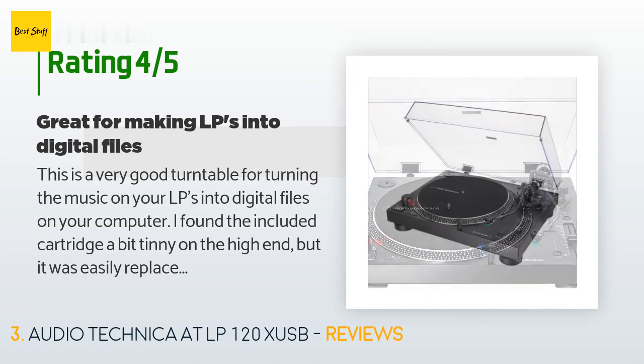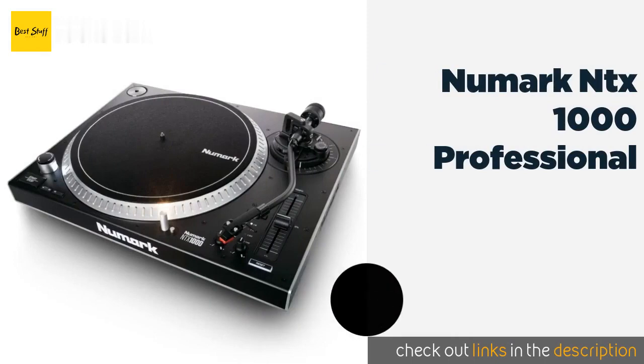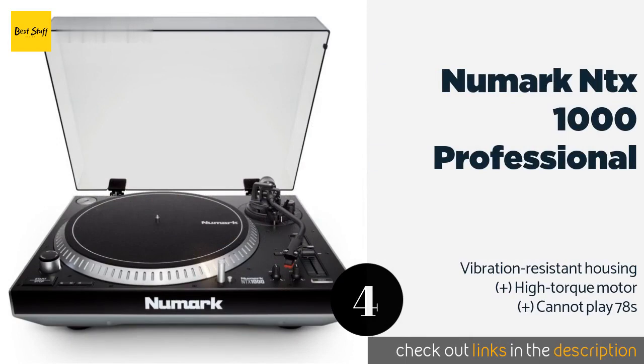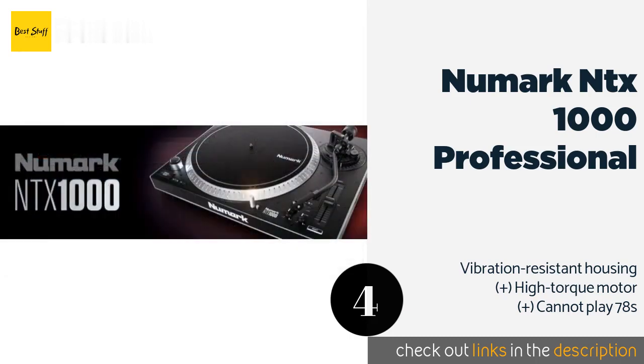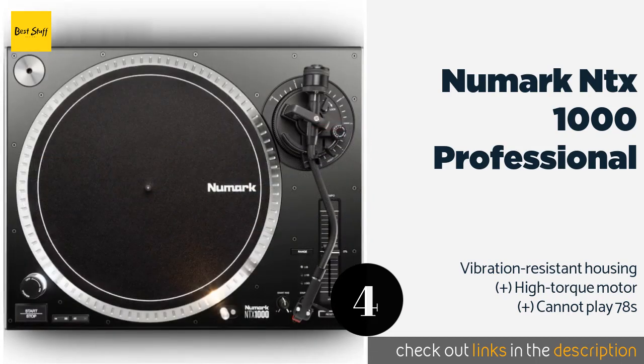The next one is the Numark NTX 1000 Professional. With the nuanced tonearm adjustments on the Numark NTX 1000 Professional, you can control everything from the position and weight of its counterbalance to the specific height of the cartridge, ensuring you won't have the needle scraping across valuable albums. This product is available on Amazon for $339.